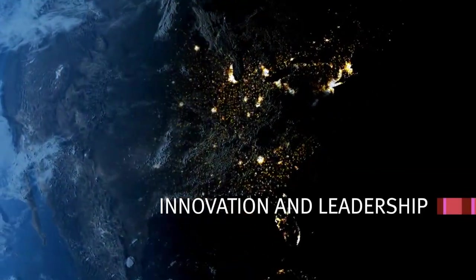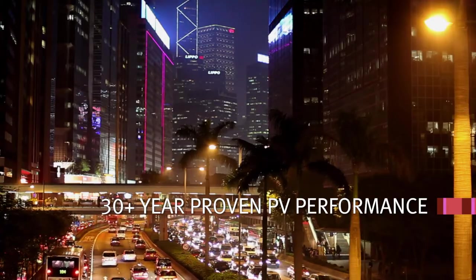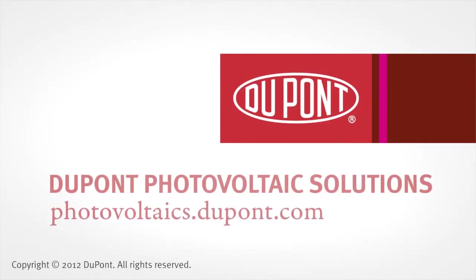DuPont Innovation lowers LCOE by increasing cell efficiencies and system lifetime while reducing total system cost. Materials matter.